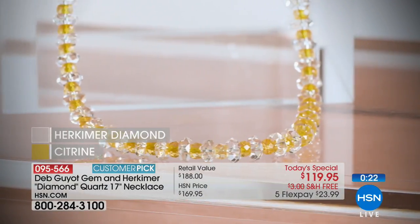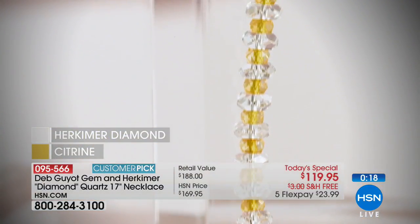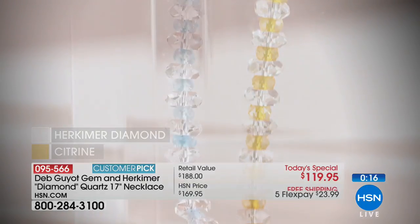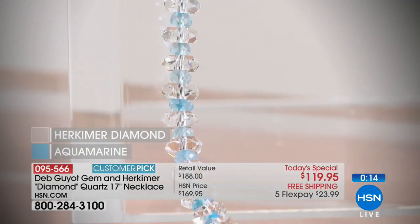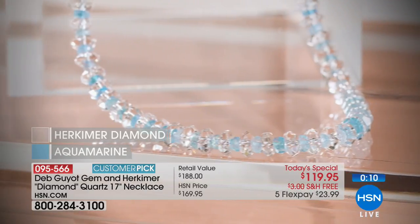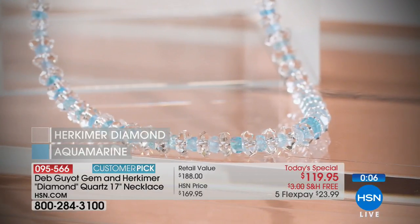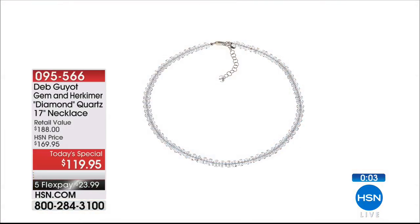Herkimer Quartz is pretty amazing — it's what we call unleashing its spiritual energy, that's really what quartz is all about. We'll send it out to you and you'll get it in about a week or so. Mother's Day is coming up soon, so what a great gift at a really reasonable price point. 17 inches, choice of colors — Peridot, Tourmaline, Citrine, Amethyst, Tanzanite, Aquamarine, Black Spinel, or just the Herkimer Quartz itself.